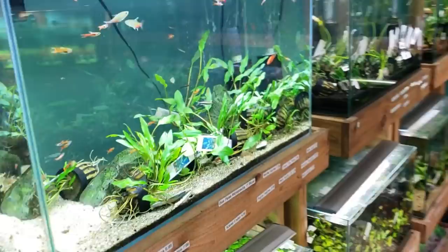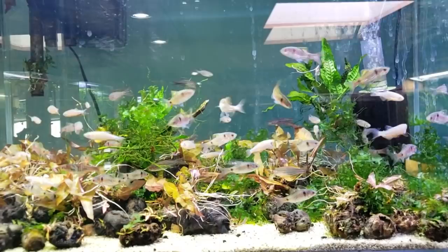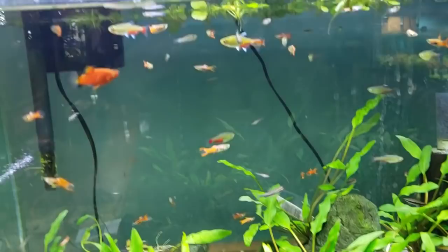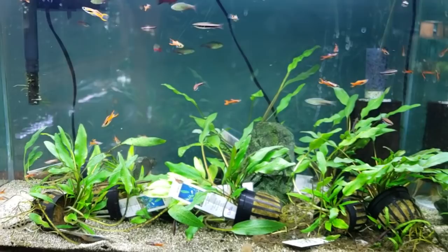Here is a beautiful tank, fully loaded right now with Kyathit Danios, Odessa Barbs, Peacock Gudgeons, and all sorts of good stuff. A lot of times people walk by certain fish like danios that have so much color and character — it's just awesome. In this tank here we've also got marbled hatchet fish and green fire tetras.